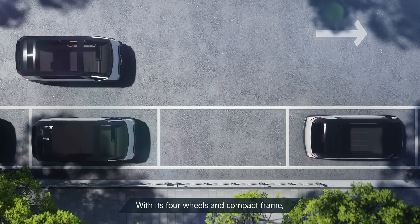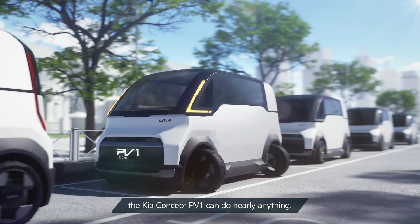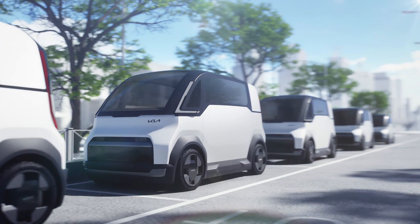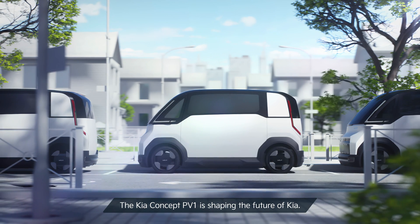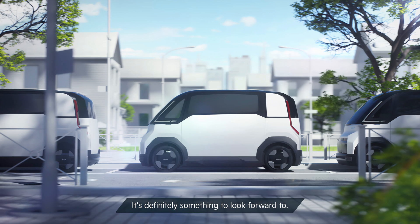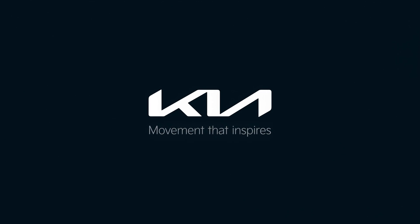With its four wheels and compact frame, the Kia Concept PV-1 can do nearly anything. The Kia Concept PV-1 is shaping the future of Kia. It's definitely something to look forward to. Kia — movement that inspires.